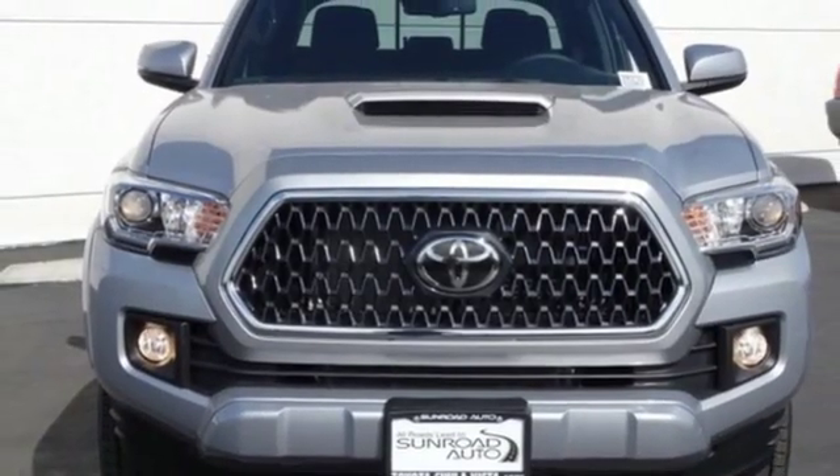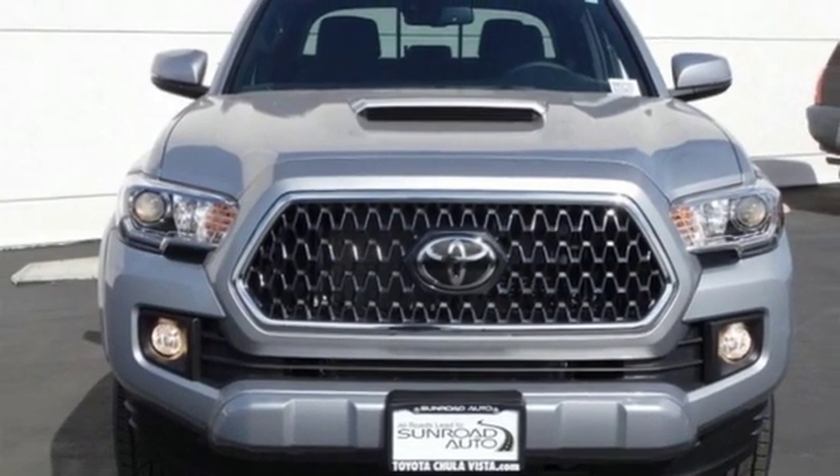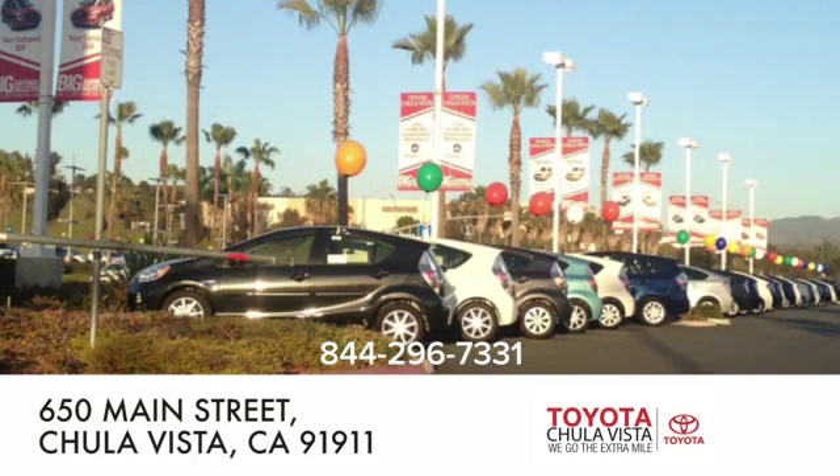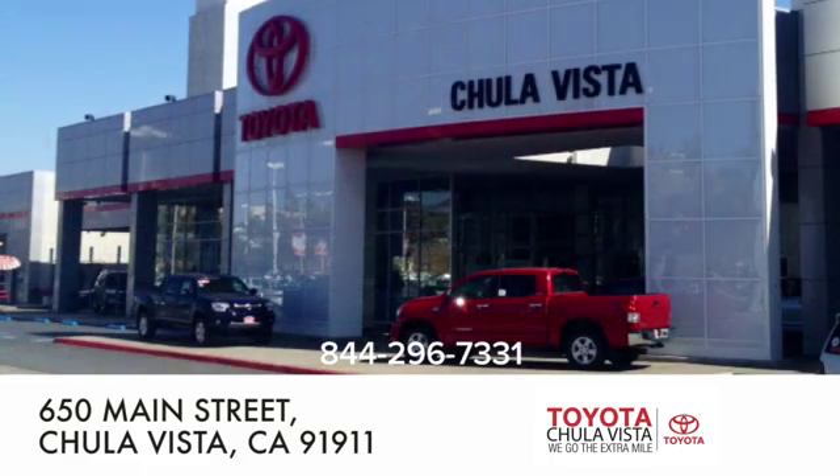You need to drive it to believe it. See it for yourself today. Call, click, or stop in to Toyota Chula Vista. We are conveniently located off the 805 and Main Street exit at 650 Main Street in Chula Vista, California.